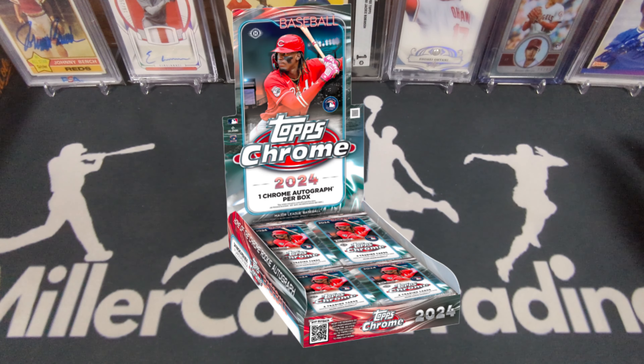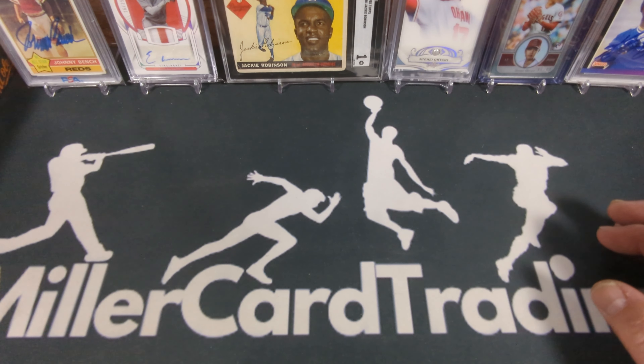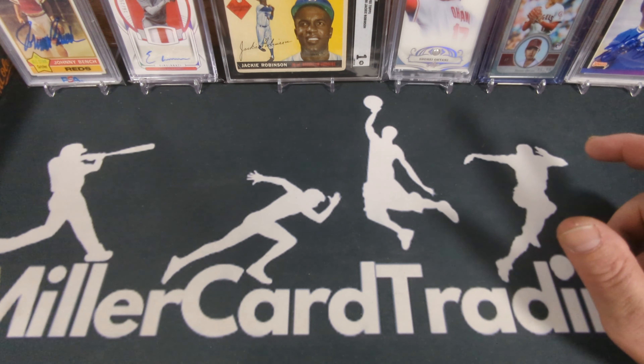The next big thing coming out is 2024 Topps Chrome, in about a couple of weeks. I have a couple of boxes pre-ordered — I'm not going to open a bunch. I thought I'd do a preview or comparison video. I've got two hobby boxes and one jumbo ordered, so I'll probably open those and compare the two hobbies to the one jumbo.